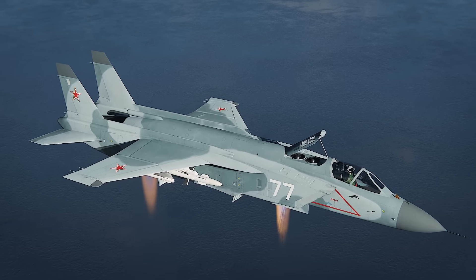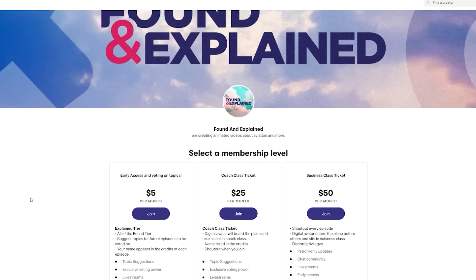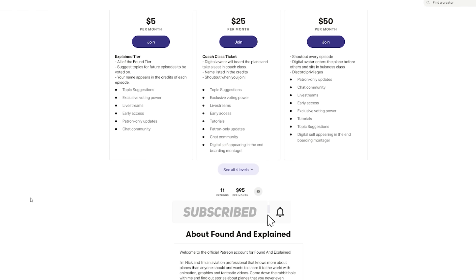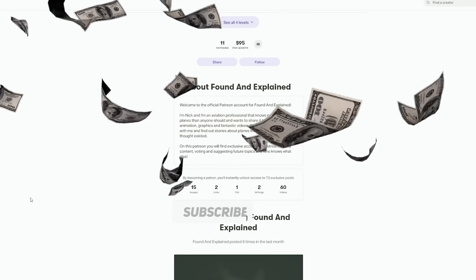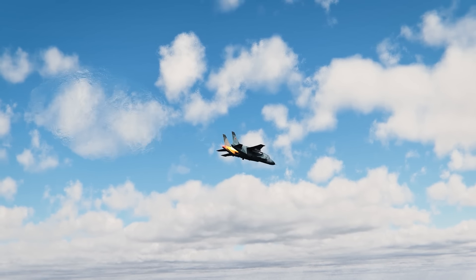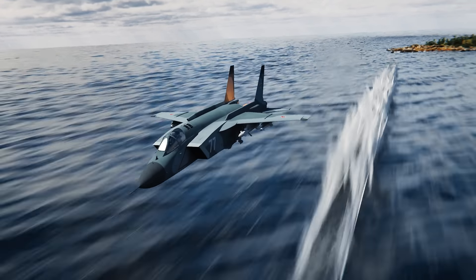Thank you so much for watching. Please check out our Patreon for extra content and early releases. Don't forget to smash that subscribe button — like the Pentagon smashed taxpayers' dollars in the JSF program — and give this video a like so the algorithm loves us. Leave the comment section on fire, and until the next one.